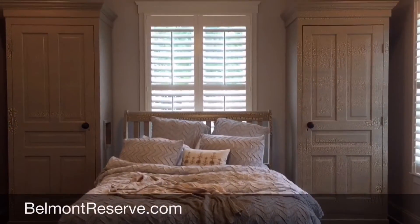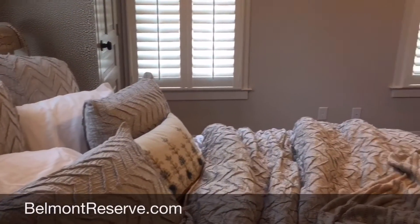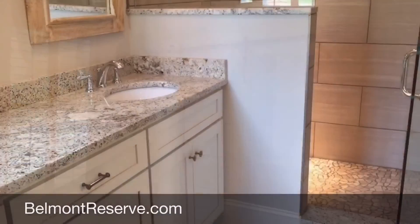In the master suite, we've added plantation shutters and double armoires for additional clothes storage. You'll love this new feature we've added, which is the barn-style door into the master bath.